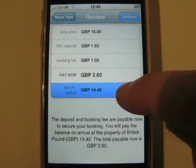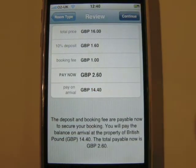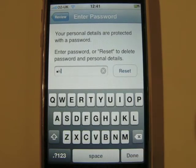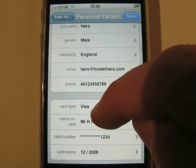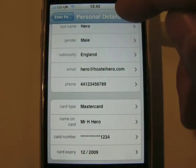You pay the remaining balance to the property when you arrive, using the local currency. To save you from repetitive typing, Hostel Hero can securely save your personal details. The first time you make a booking, you are asked to create a password. Your details are then stored in an encrypted format and can only be accessed with your password, giving you maximum convenience coupled with strong security.